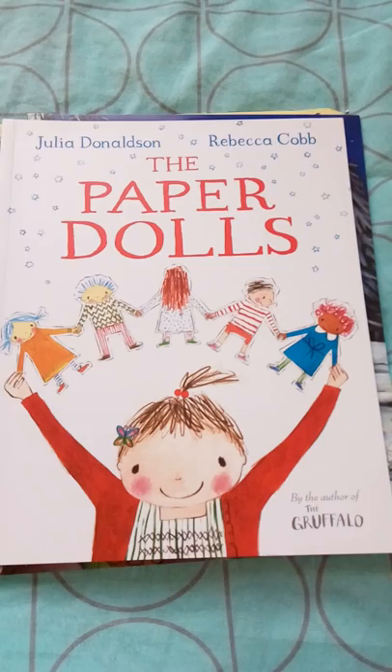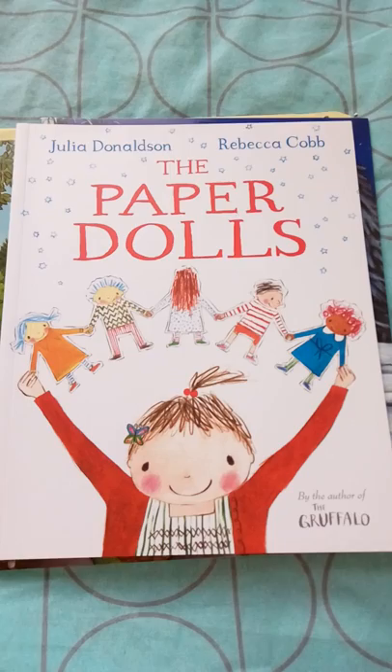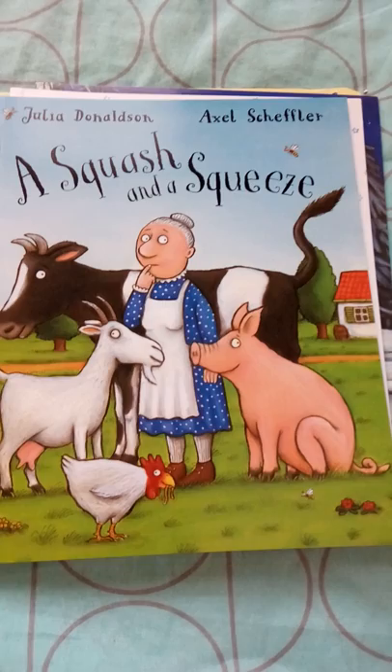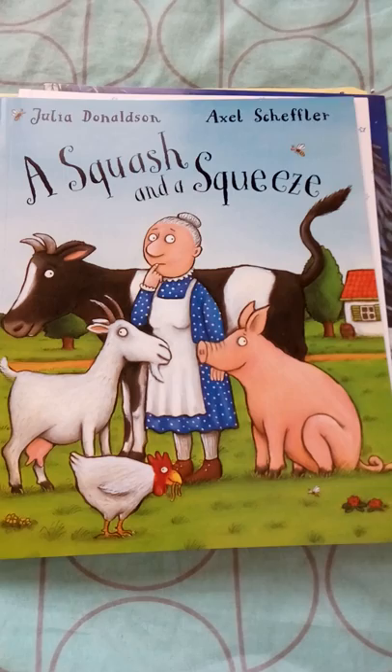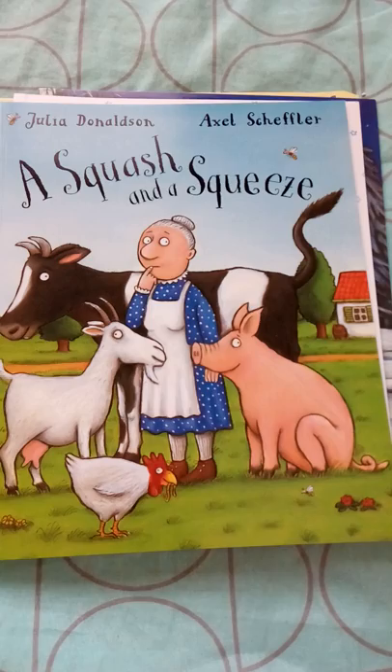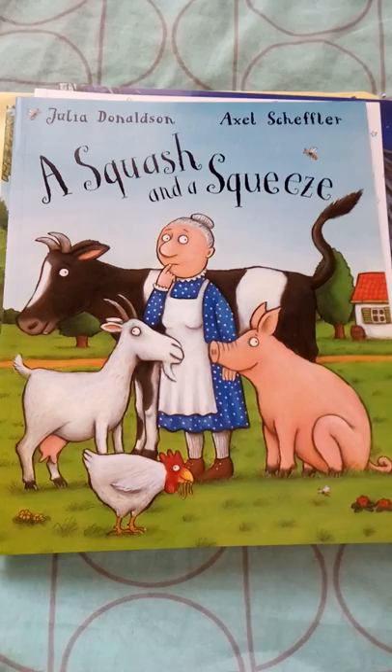Next is A Squash and a Squeeze, an interesting book where an old lady lives in a small house and feels like it is too small to accommodate her — it is like squash and squeeze. An intelligent farmer makes all the farm animals move into her house, and then lets them out one by one, so she feels how comfortable her place actually is.